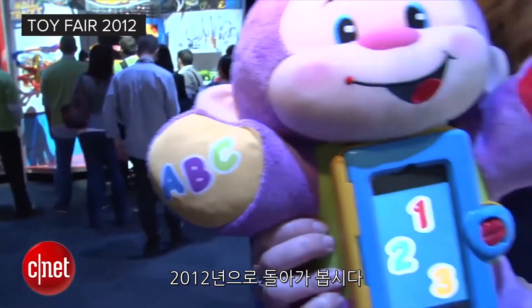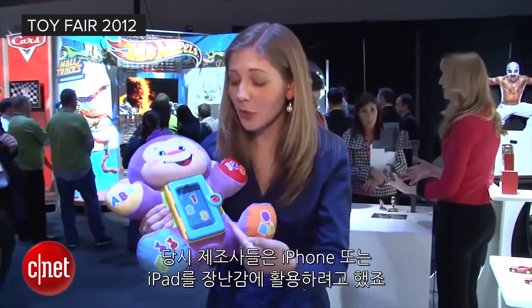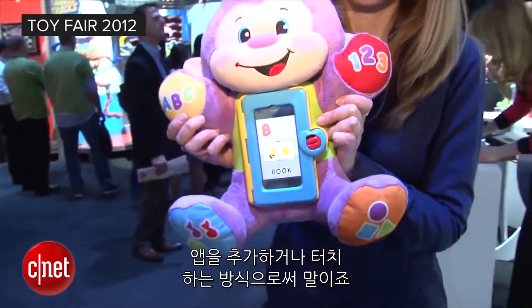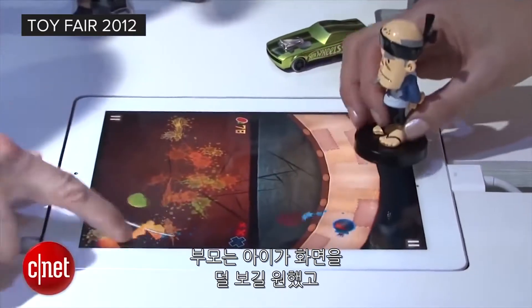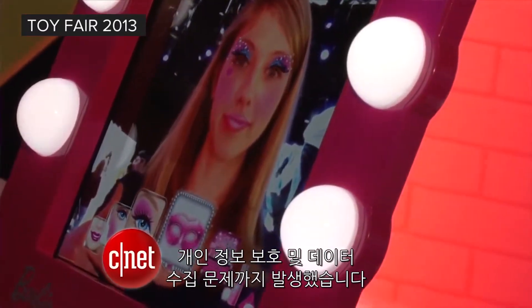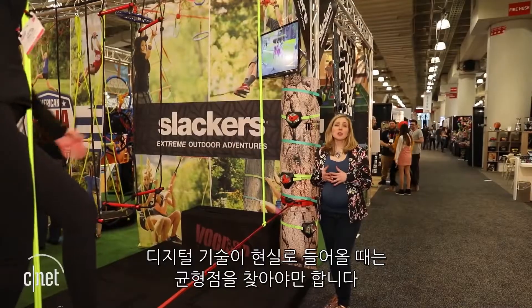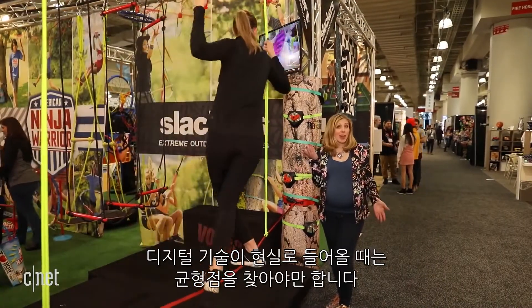Let's flash back to 2012. Back then, companies were trying to turn an iPhone or iPad into a toy — just add an app or attach a tablet. It didn't really work. Parents wanted less screen time and soon came the privacy and data collection worries. Because when you have to blend the digital and physical, you gotta find the right balance.